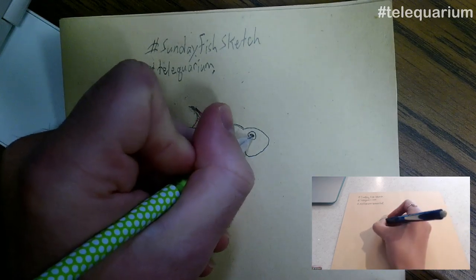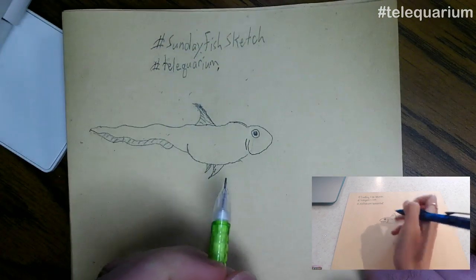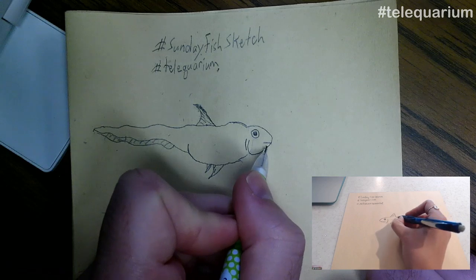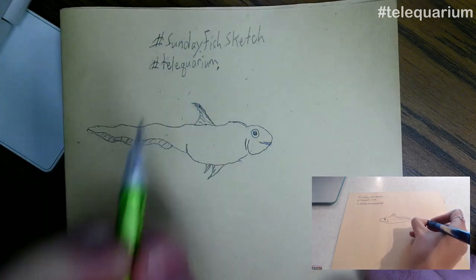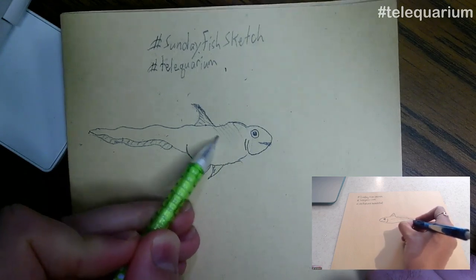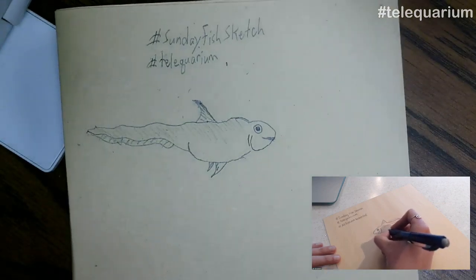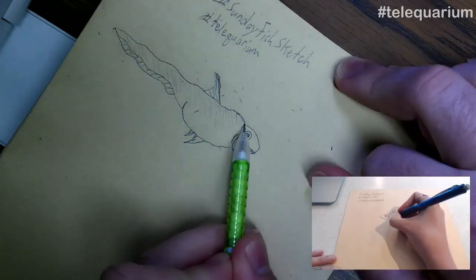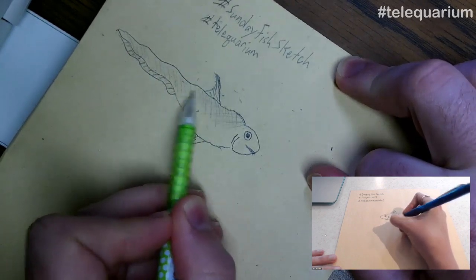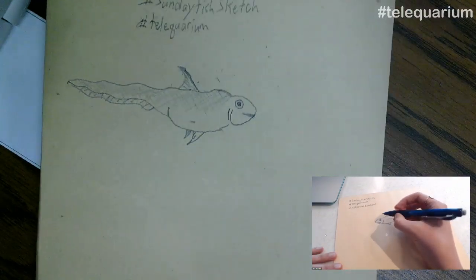Deep sea fish seem to have a couple of different strategies: they can either have really big eyes to take in any light available, or they kind of give up entirely and don't have any eyes, because if there's no light, you don't need them. There are also fish that use the strategy of pointing their eyes upward to detect light from above, and that's where counter-shading comes in — blending in with the lightness above you but also the darkness below you.